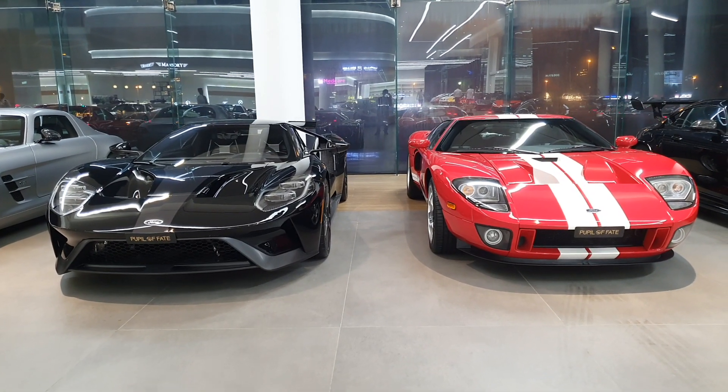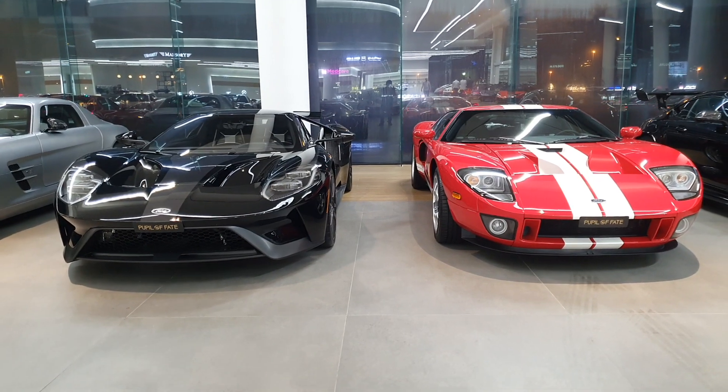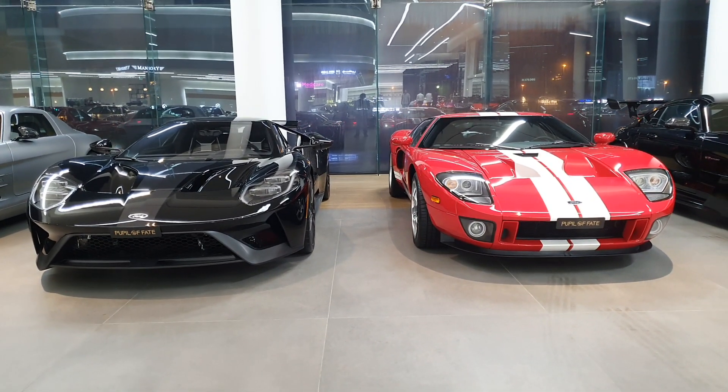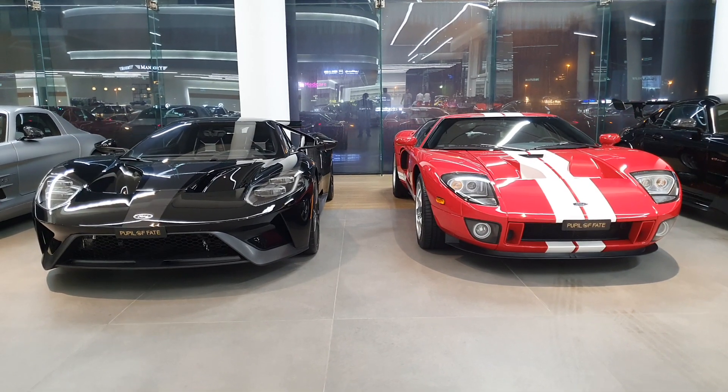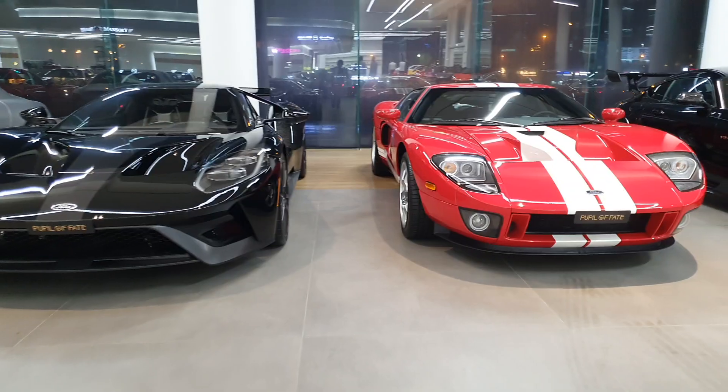These are Ford GTs — the black one replaces the red one, and they have barely anything in common. Let's have a closer look at them and I want you guys to tell me which one is your favorite. I'm guessing most of you will choose the red one because of its heritage.